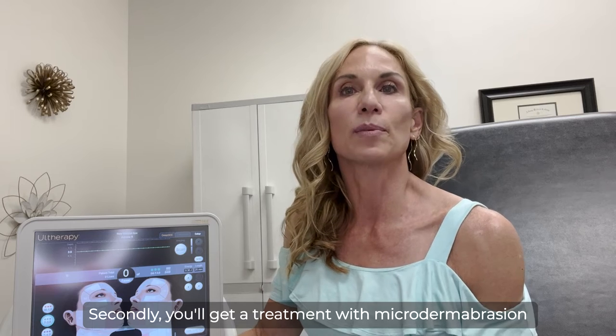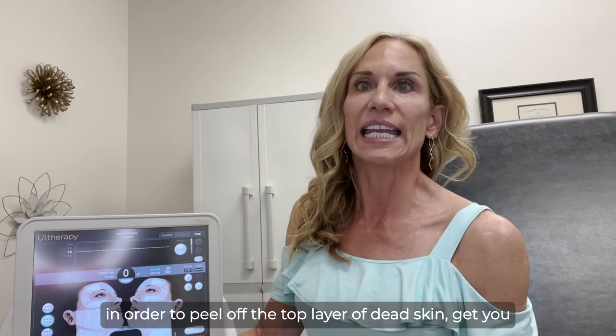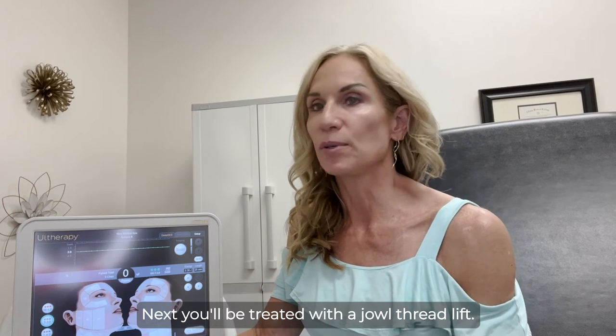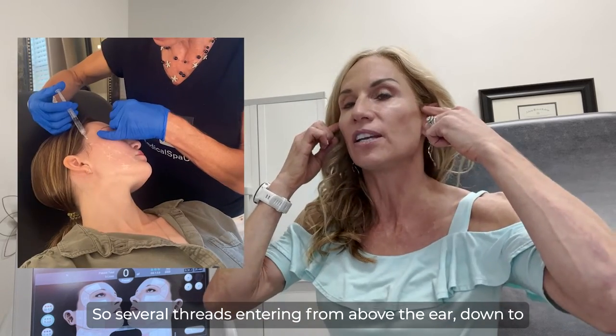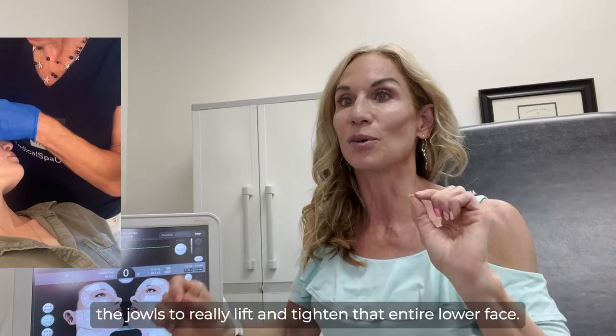Secondly, you'll get a treatment with microdermabrasion in order to peel off the top layer of dead skin, get you glowing and reflecting light again. Next, you'll be treated with a Jowl Thread Lift — several threads entering from above the ear down to the jowls to really lift and tighten that entire lower face.